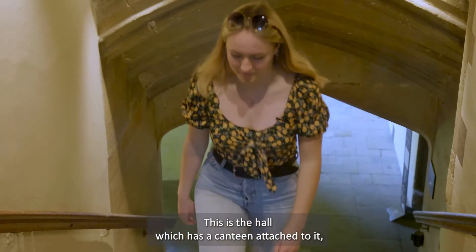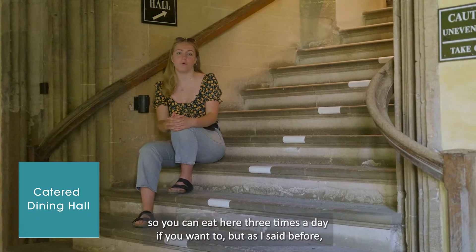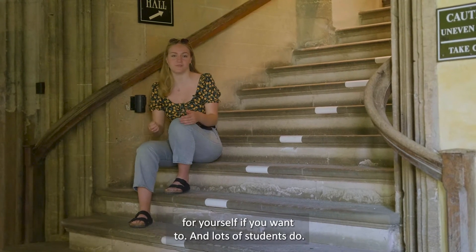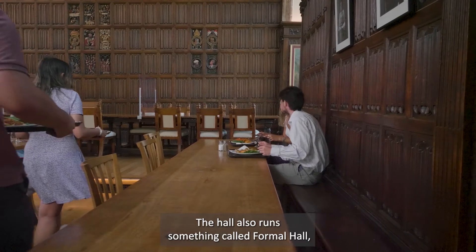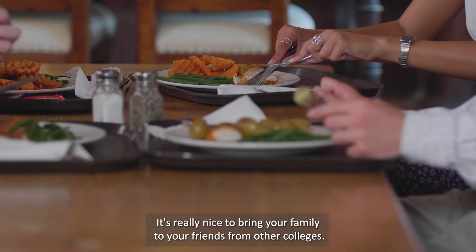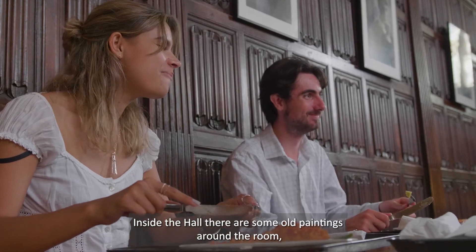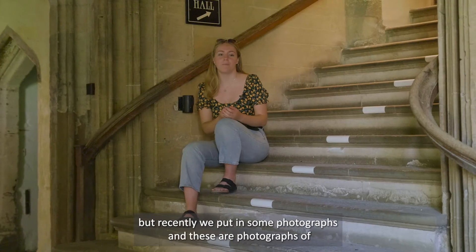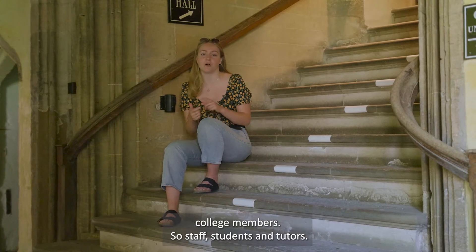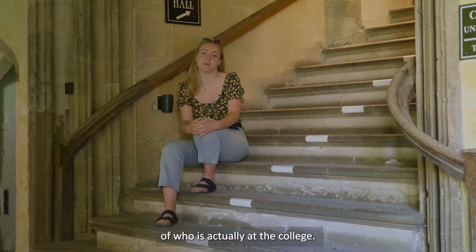This is the hall, which has a canteen attached to it so you can eat here three times a day if you want to. As I said, all the student rooms have a kitchen attached so you can cook for yourself if you prefer. The hall also runs something called formal hall, which is a three-course meal served a few times a week — it's really nice to bring your family or friends from other colleges. Inside the hall there are some old paintings, but recently we've also put in photographs of college members — staff, students and tutors — which feels much more representative of who is actually at the college.